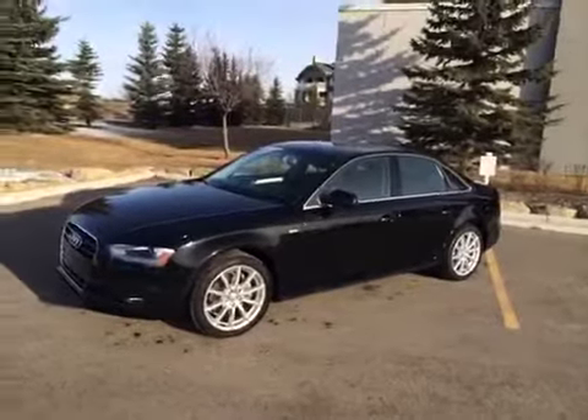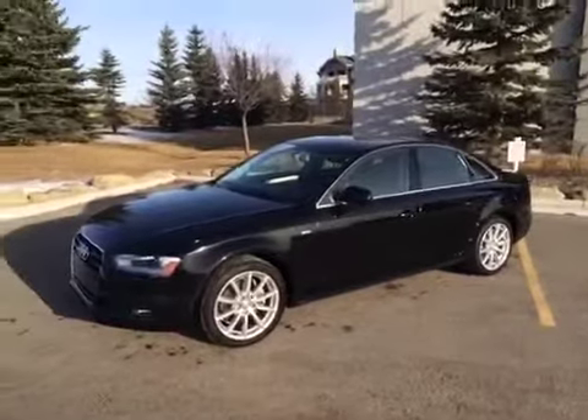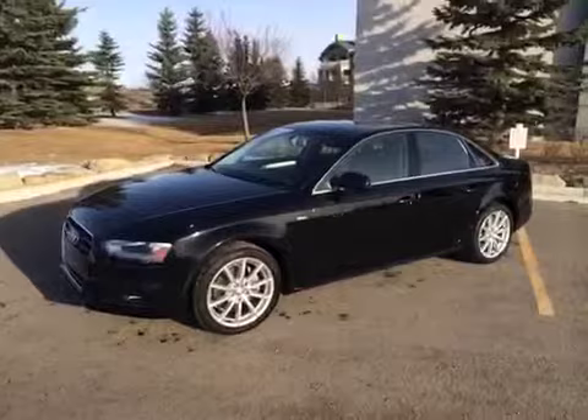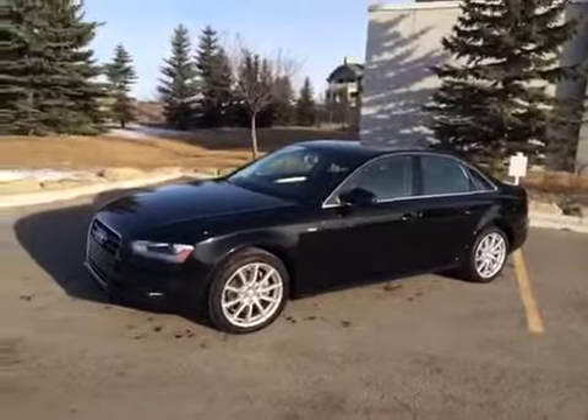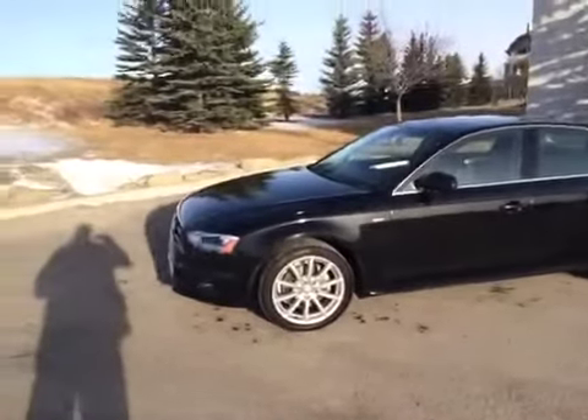Today we are here at Glenmore Audi with another one of our used Audis. This is a 2015 Audi A4, 2.0L Progressive Quattro 8-speed automatic. Its color is mythos black metallic with a black interior. This is an Audi certified pre-owned vehicle with approximately 2,500 kilometers on it.